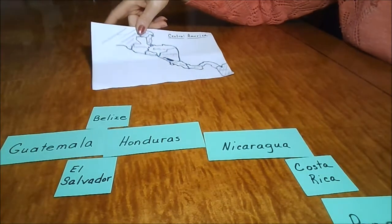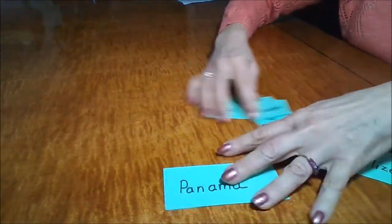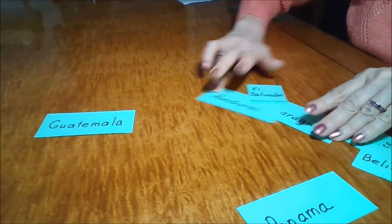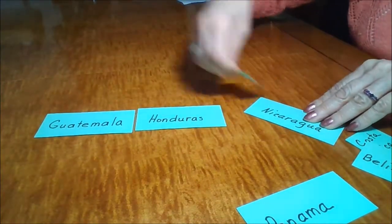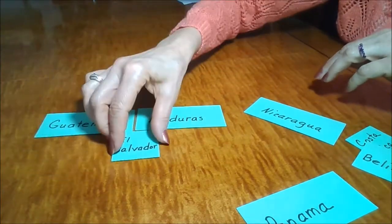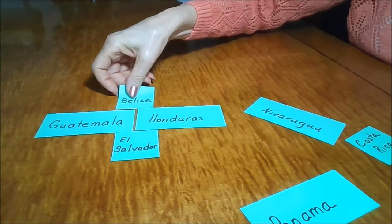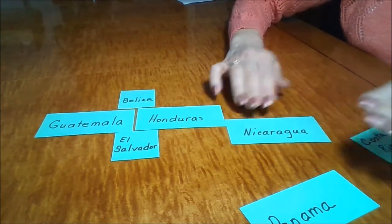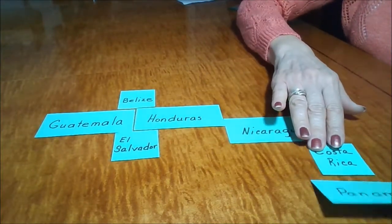Your child might say, okay, I think I have it this time. Take the map away, mix up the cards. It went Guatemala, Honduras was next to it, El Salvador came to the south, Belize was to the north. Then it was Nicaragua, then Nicaragua with Costa Rica and Panama.